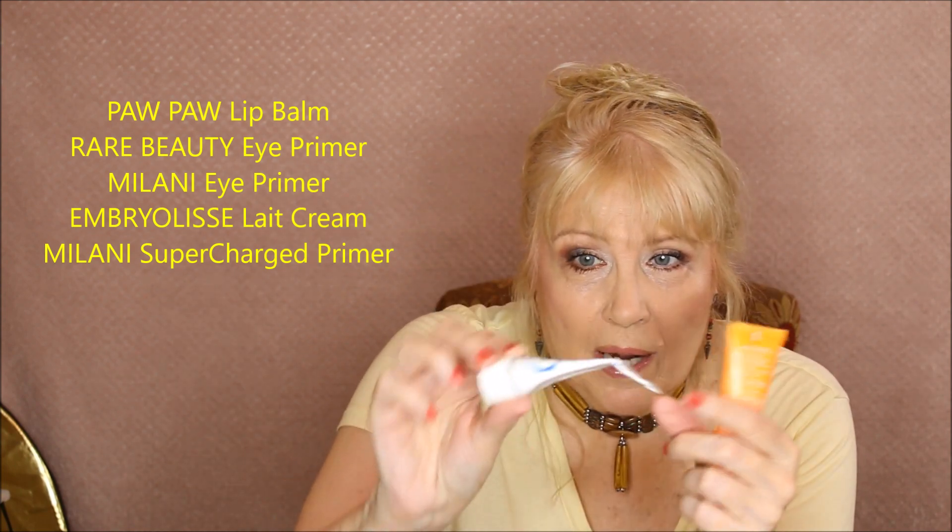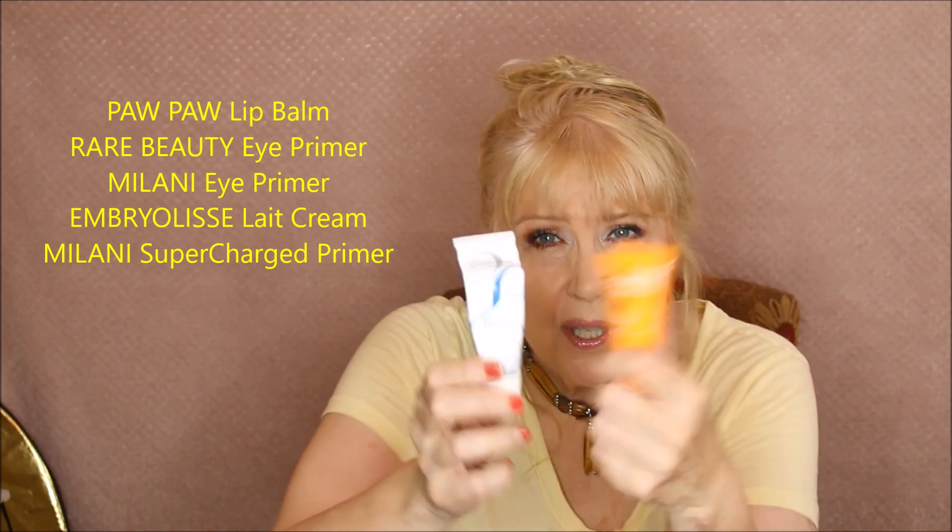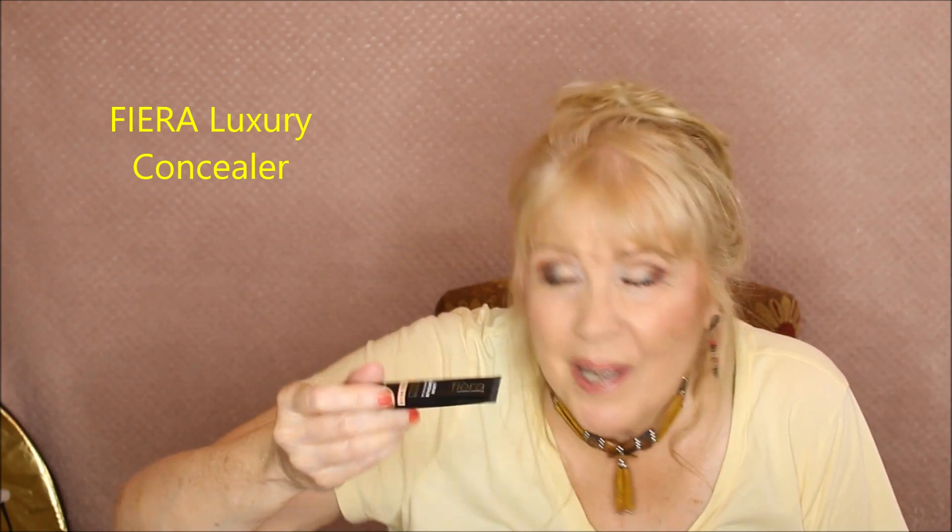The first thing I did was put the Pop Pop lip balm on to moisturize my lips. Then I used two eye primers — I won't tell you which side is which — the Milani eye primer and the Rare Beauty Always an Optimist eye primer. This is the new Milani vitamin C brightening primer, brand new, and I thought I'd give it a try. Up against it is my old Embryolisse, which has new packaging now — I'm almost out of this tube. I just used one concealer — my Fiero, which you see a lot on Facebook.